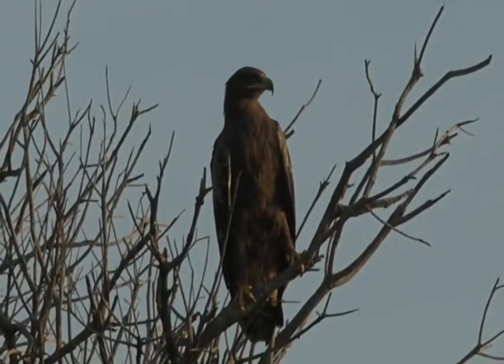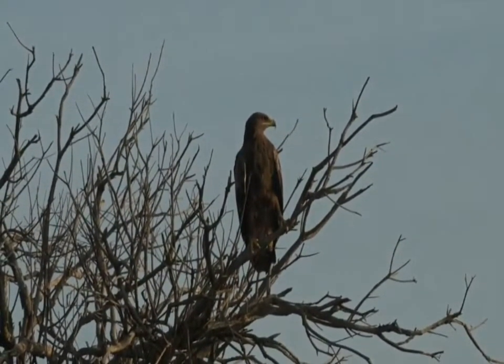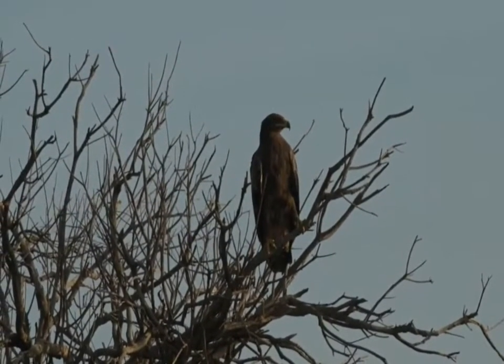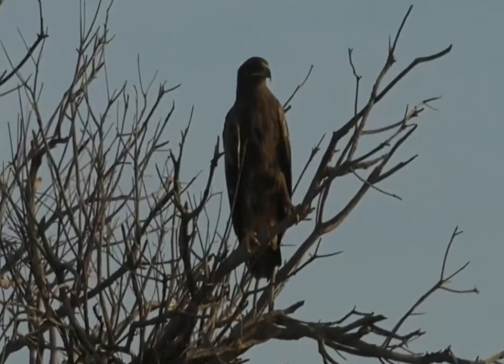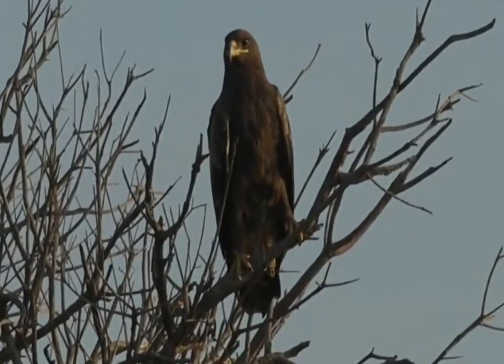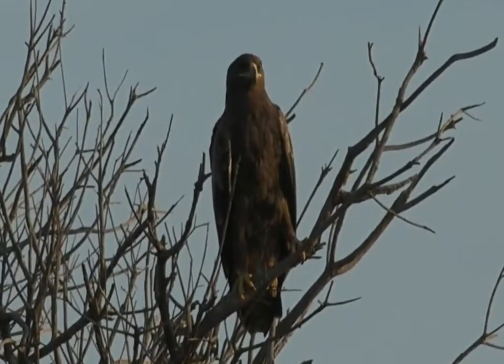I think it's a new bird for me in the Mara. And it is an Aquila, so a true eagle, which means it's got feathery legs. Normally, the most common of the big eagles we see in the Mara is the tawny eagle. However, I don't think this is a tawny.